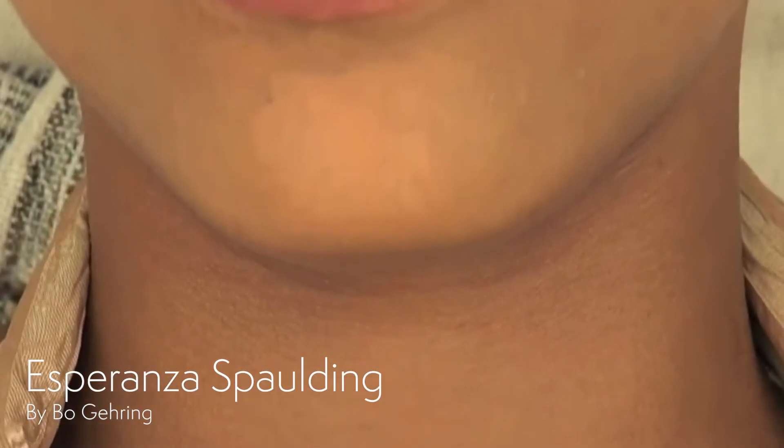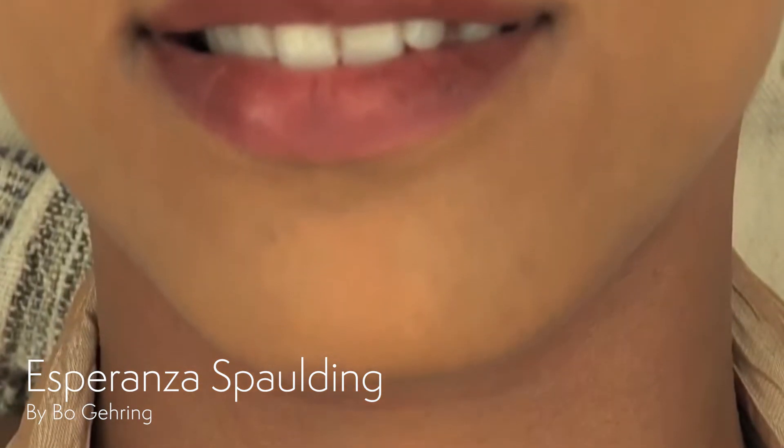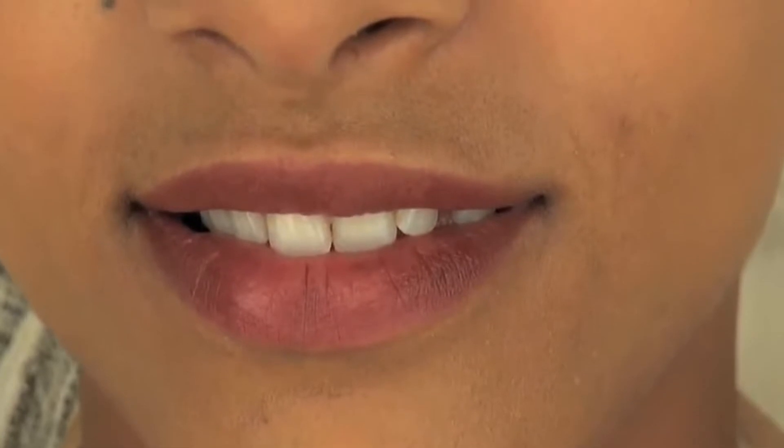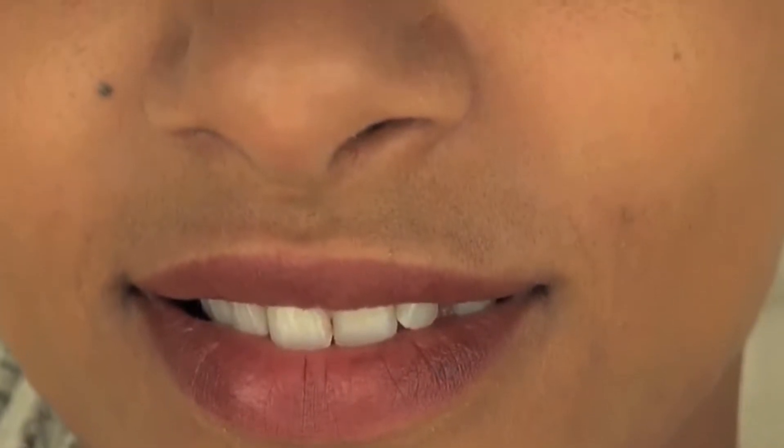This is a video of Esperanza Spalding done by Bo Gehrig using a slow-moving table and a video camera with a special close-up lens. The sitter moves at the rate of the music in the background.